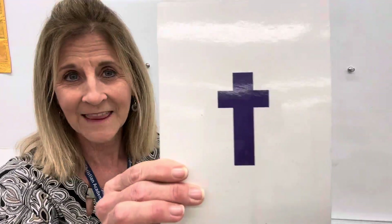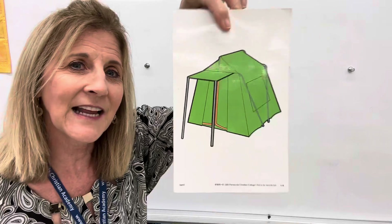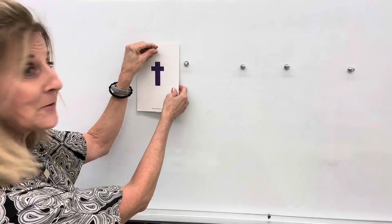First of all, I have the letter T. Did you say it? T says t, t, t. Do you hear t when I say tent? T, tent. That's the letter T. We'll put it right up here. Letter T says t, t, t.